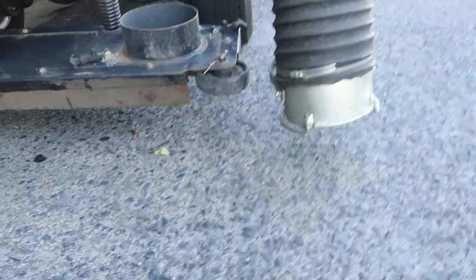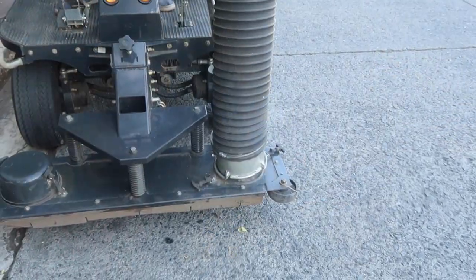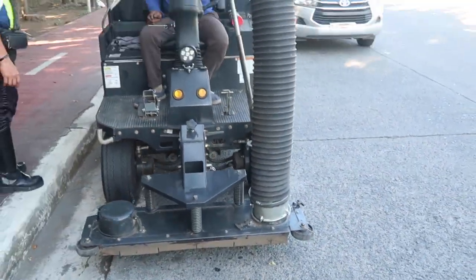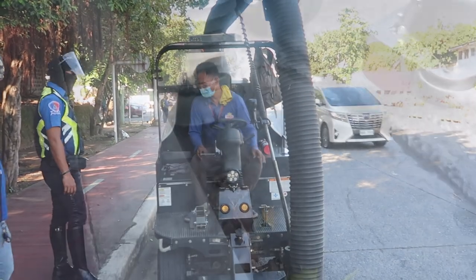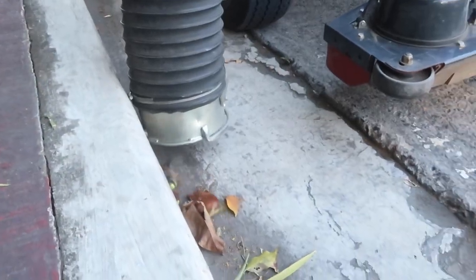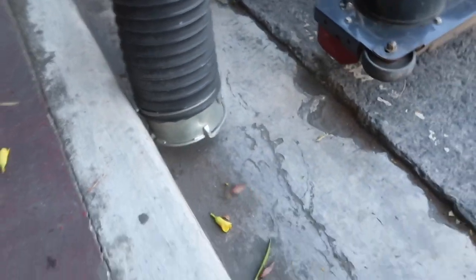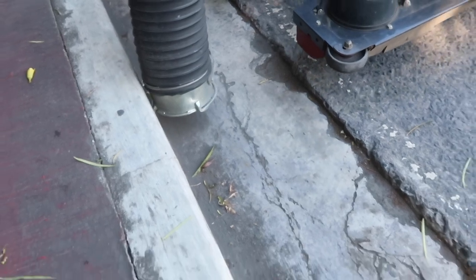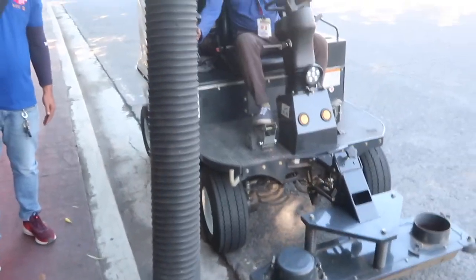How cool is that? That's a really cool little machine. Wow. Good thing MMDA is investing. My goodness, that is so cool. How incredible is this machine. I absolutely love it.